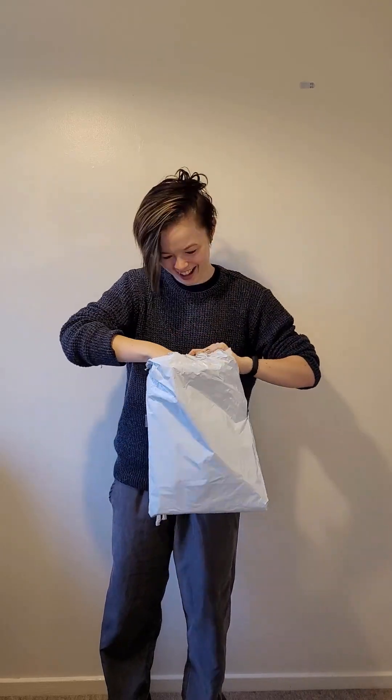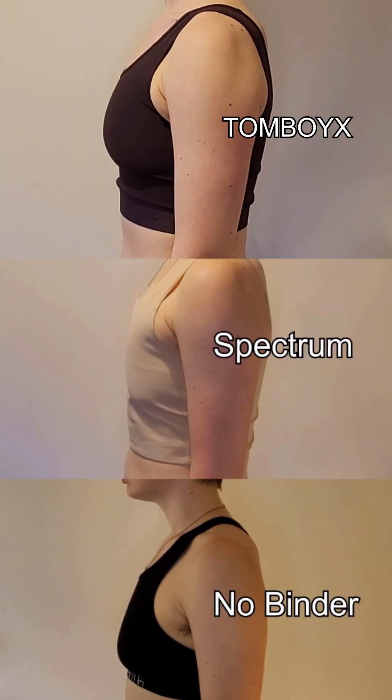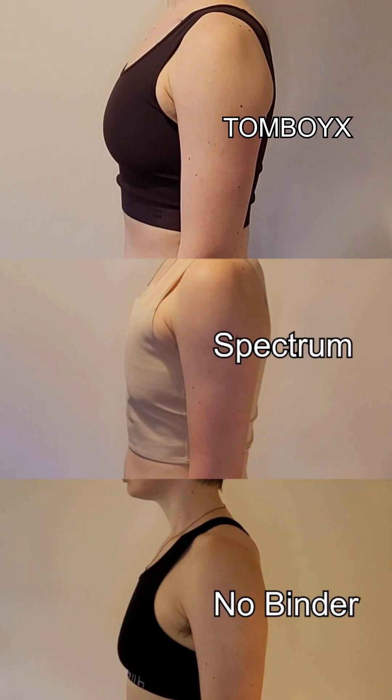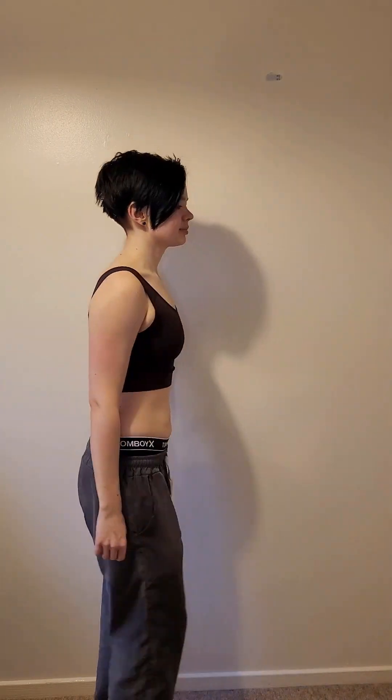There is no mention of binders, though the company name is on the external packaging. Starting with their standard compression top, it does not offer the same level of flatness that a binder would, but it is comparable to a high-end sports bra. It is comfortable and supportive enough to be worn during exercise. There are no stiff panels or inserts. This offers good coverage and the full cut means I'm not worried about anything falling out.